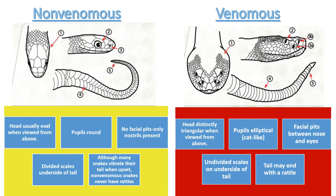Next, let's look at the pupils in the eyes. Non-venomous snakes have round pupils, while venomous species have elliptical-shaped pupils — like cat eyes or slits.